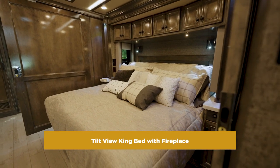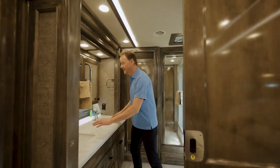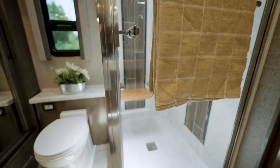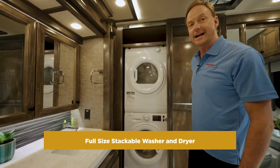There's a tilt-view king-size bed, a 40-inch fireplace, and take a look at the main bathroom: dual vanity, glass-enclosed shower, and a full-size stackable washer-dryer.